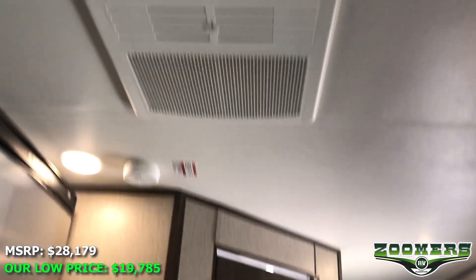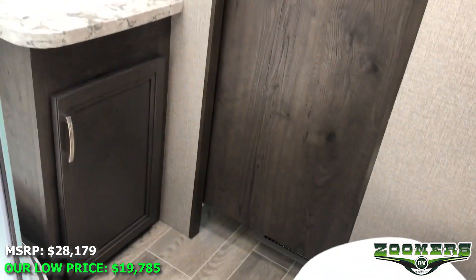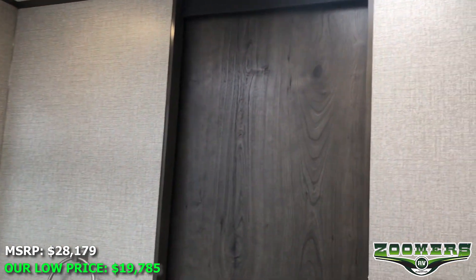Right in the middle of this toy hauler, you'll notice a fully enclosed restroom with a foot flush toilet, sink, mirror, and shower with skylight. You can enter the bedroom through here, or through here.